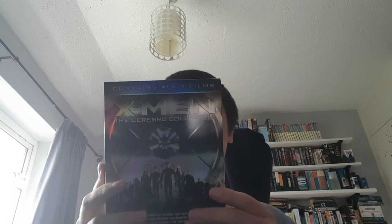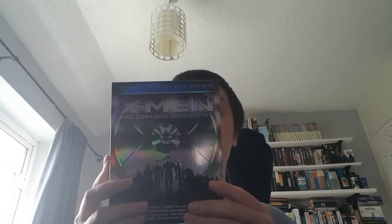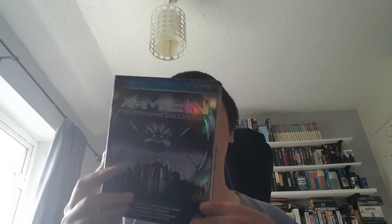This has X-Men, X-Men 2, X-Men The Last Stand, X-Men Origins Wolverine, X-Men First Class, The Wolverine and Days of Future Past. It actually has the 3D version of Days of Future Past in it as well.